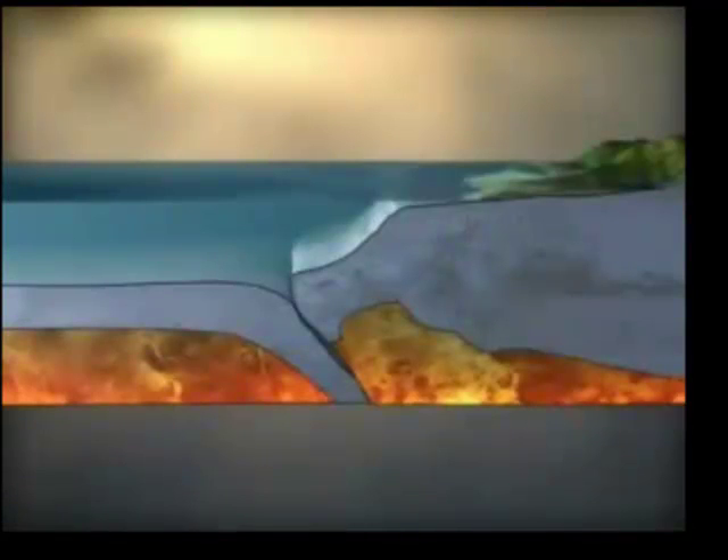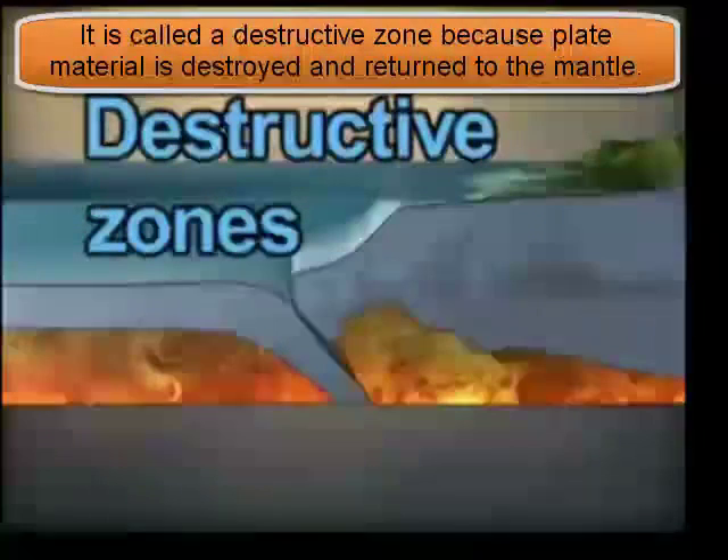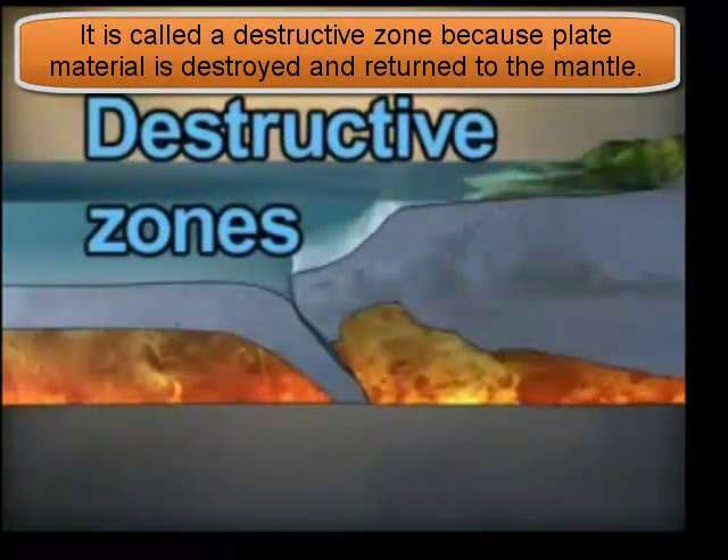Subduction zones are often referred to as destructive zones because the oceanic lithosphere is destroyed in these areas where it is subducted. Deep sea trenches are common characteristics found in subduction zones.